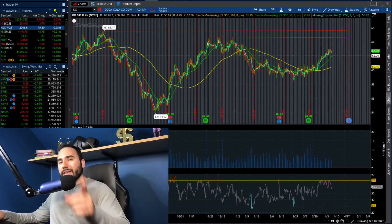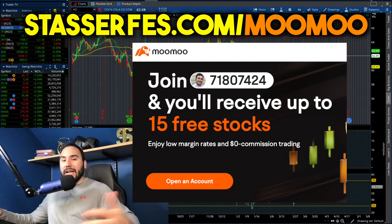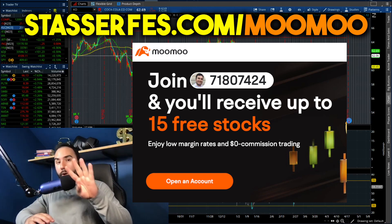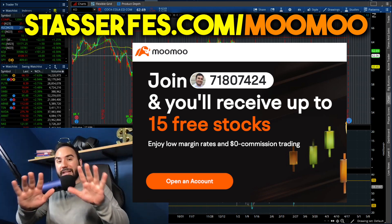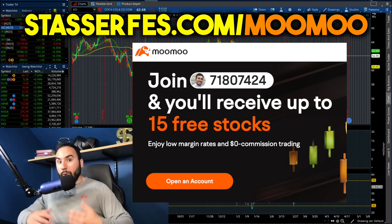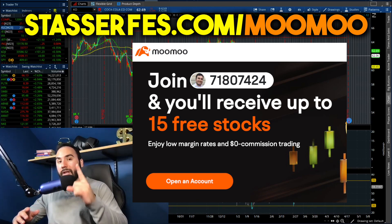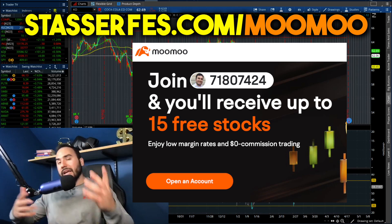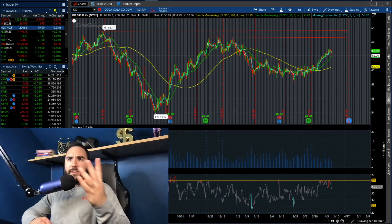If you guys haven't gotten up to 15 stocks yet from MooMoo, what are you waiting for? Use the link down below or go to stocksurfest.com/moomoo. Open an account and get one free share of stock right off the bat. Deposit at least $100 and get four more stocks — totaling five free stocks. Deposit at least $1,000 and get another 10 stocks, totaling 15 free stocks. They're also doing a paper trading competition where you can win $1,500 in cash and one month free of Benzinga Pro. Those links are affiliate links, so it helps the channel as well.